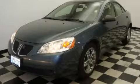This is a 2005 Pontiac G6. Great handling, great comfort, a great ride.